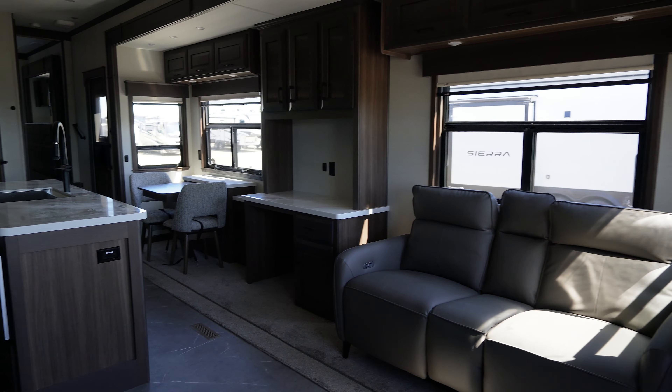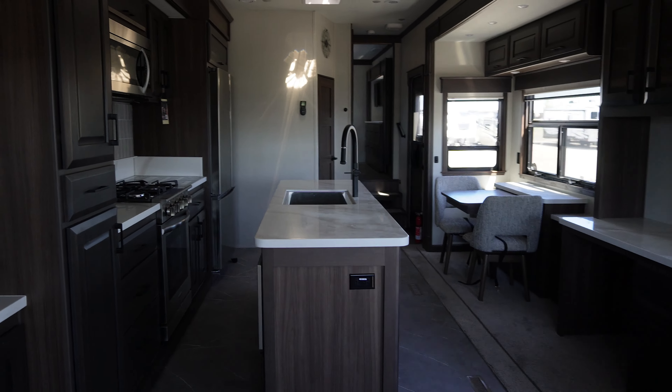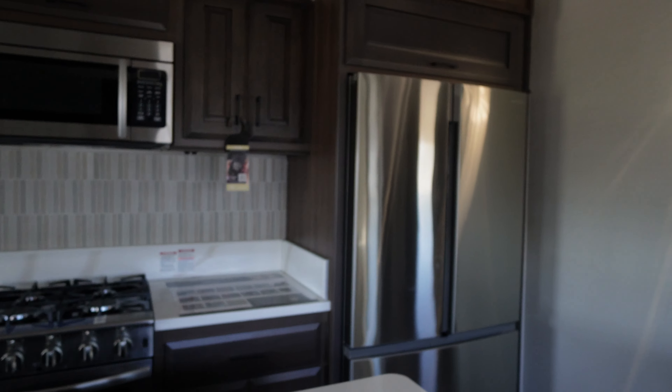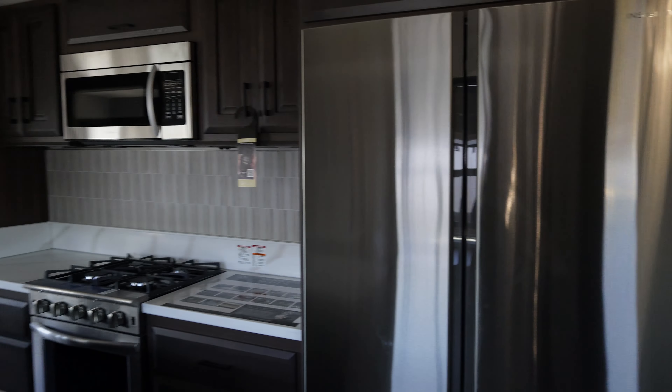Did you see yourself camping in this? This is more like glamping, isn't it? Boy, it feels so big with those giant opposing slides in here.